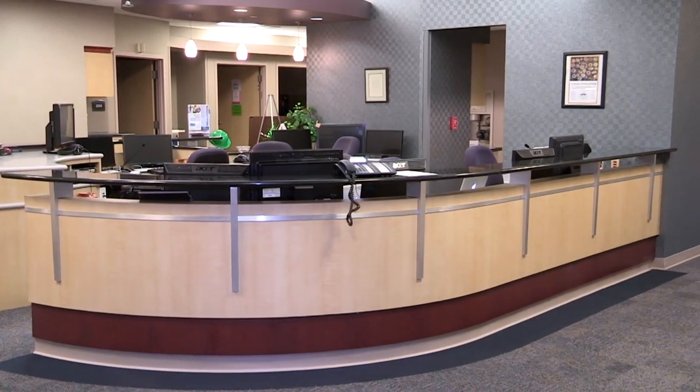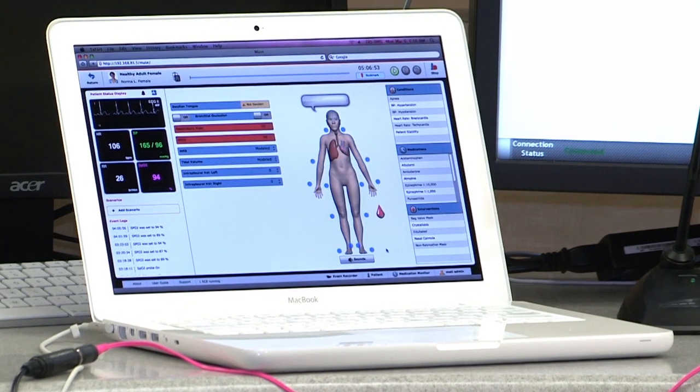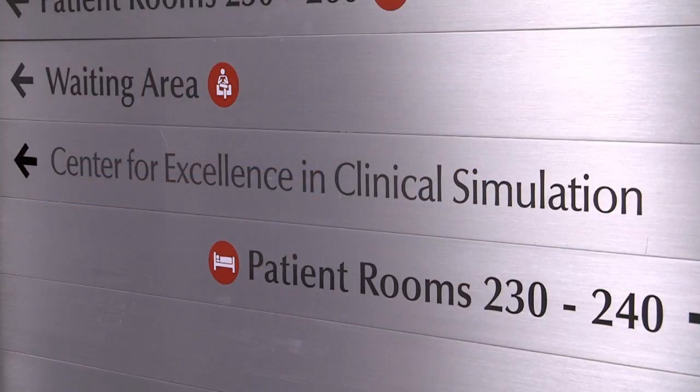The Simulation Center was started five years ago in collaboration with Bryan Medical Center, Bryan College of Health Sciences, and Southeast Community College. It was made as a place for students and also staff to work with simulators so they could get proper training and education.